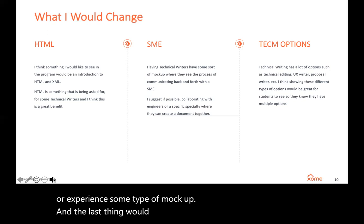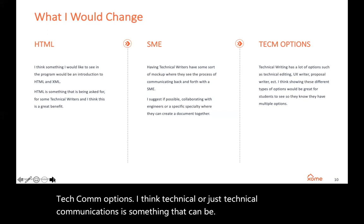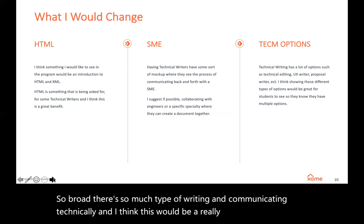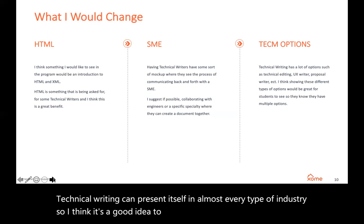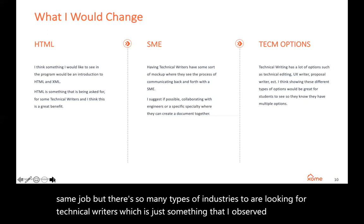The last thing I would change would be TechCom options. Technical communications is something that can be so broad — there's so many types of writing and communicating technically. I think this would be a really good resource for students who are still questioning what field they want to go into. Technical writing can present itself in almost every type of industry, so I think it's a good idea to show students this option and that, while it's the same job, there are so many industries looking for technical writers — something I observed throughout the UNT program and this internship.